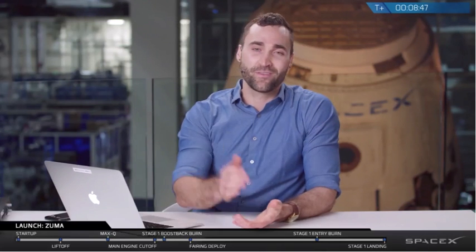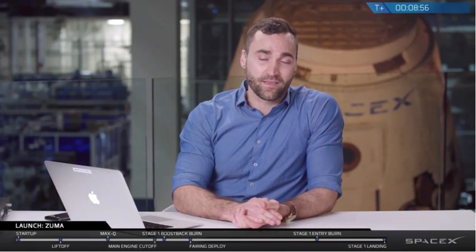We would also like to thank you, the viewer, for tuning in as always. If you are interested in learning more about what we do here, please visit our website, spacex.com. And if you're interested in joining our team, spacex.com/careers. Please look for updates on all of our social media channels — we're going to post updates regarding upcoming missions. Thanks again for joining us, and we'll see you next time.